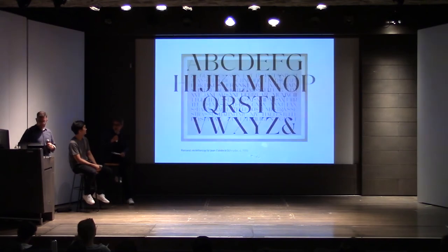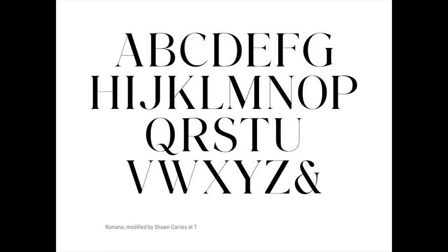Luckily he was into the idea, and we set out to develop a kind of letter set that could take that expansion and compression. I was super thrilled with the way it turned out. It was based a little bit on Romana to start — that was kind of the foundation — where you see a lot of shared commonalities, and then it quickly became its own thing.